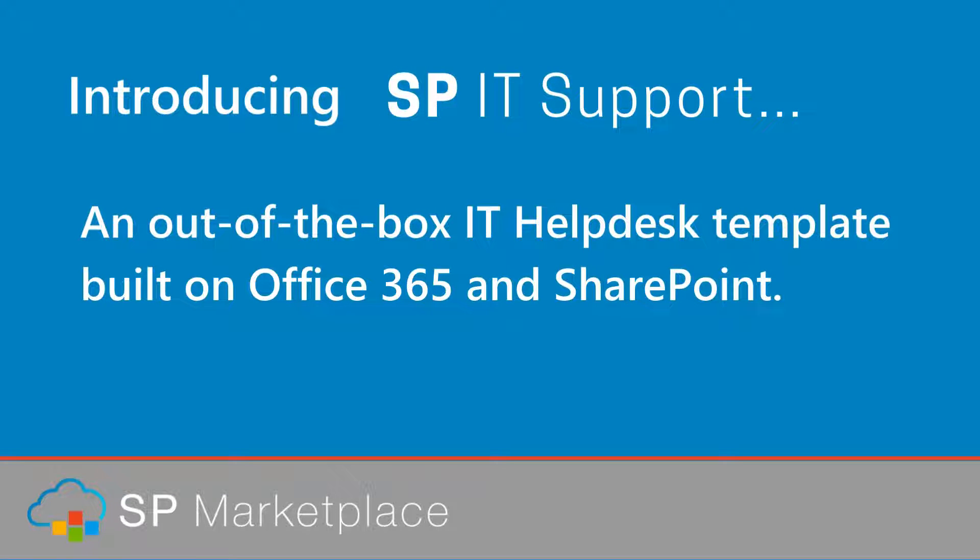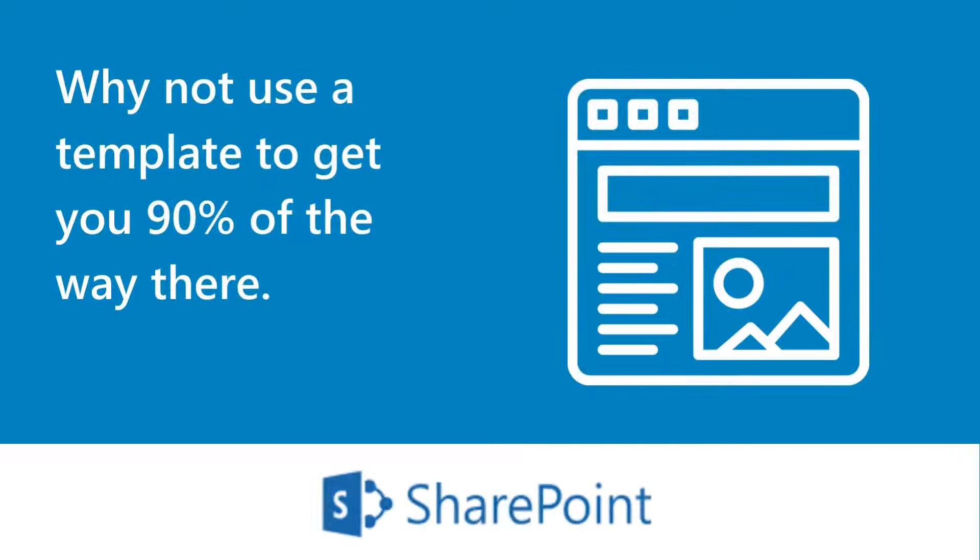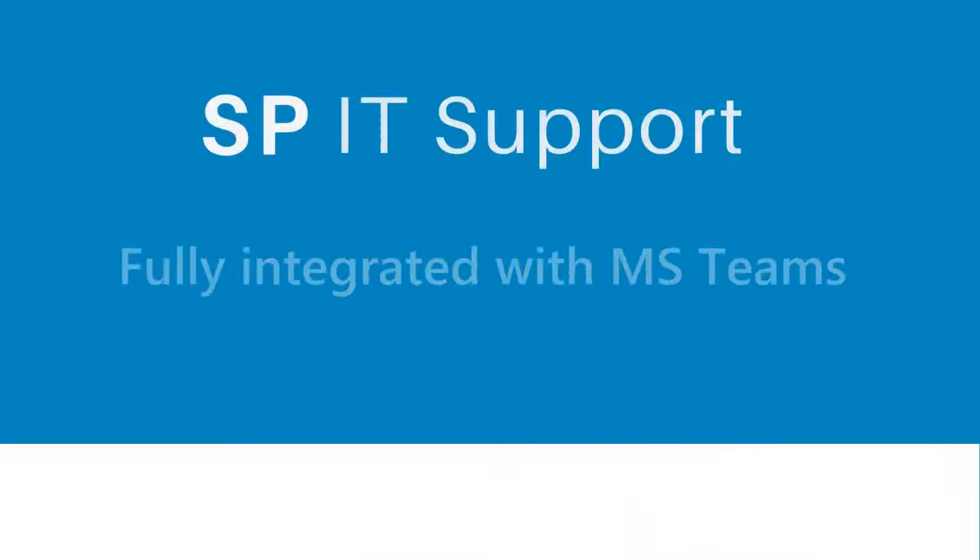Introducing SPIT Support, an out-of-the-box IT Help Desk template built on Office 365 and SharePoint, all native. Why not use a template to get you 90% of the way there, fully integrated with MS Teams?